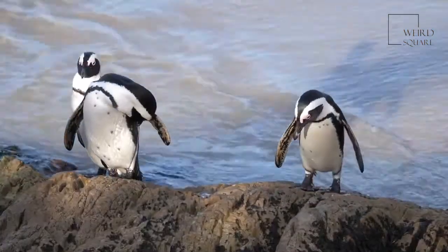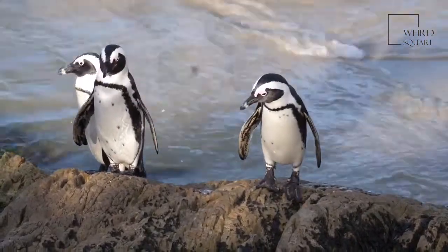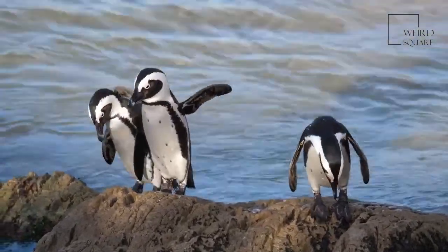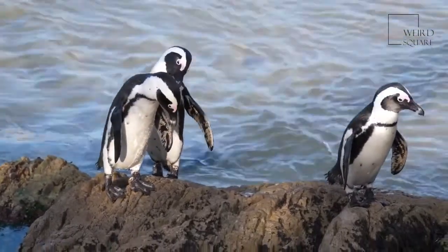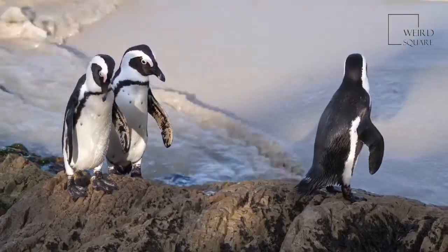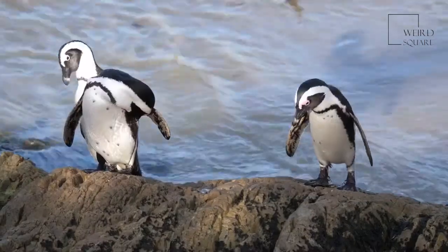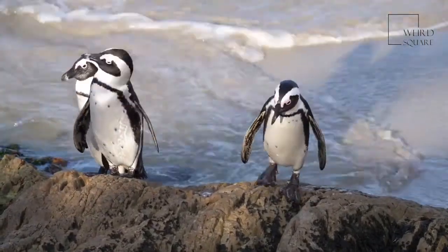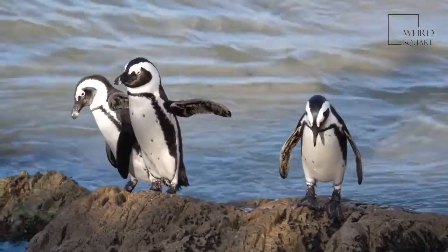Unlike emperor penguins, king penguins remain farther north in less hostile climates. Temperatures can reach 50 degrees Fahrenheit during warmer months. They tend to choose flat green or rocky beaches not covered with snow and ice, with optimal locations offering wind protection through surrounding snowy mountains. They dive to great depths to hunt during the day but stay in shallow waters in the dark. The birds will move inland during mating season.